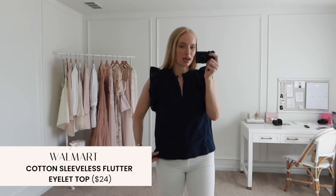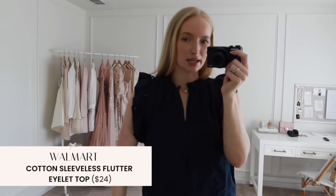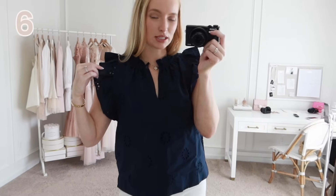Next up is this navy eyelet top. I believe this also came in white as well. It's a very similar style to the one I shared from Avara and J.Crew factory. It is lined, so the eyelet details through here are not see-through. It has a ruffle neckline and a little ruffle detail at the shoulder. I am wearing a size small.